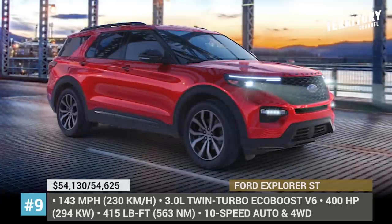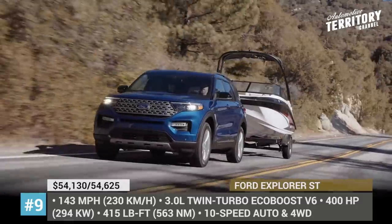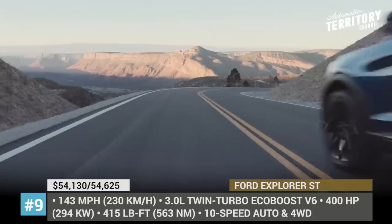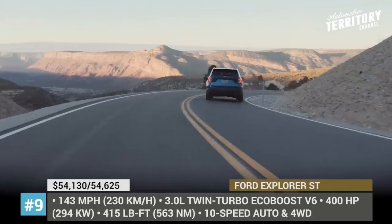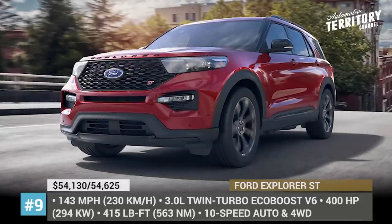Being one of the high-end Explorer trims, the ST comes with 6-seat passenger seating as standard, offering second-row captain chairs with heating and power assist. However, if a 7-seat configuration is more practical for you, there is a bench option for an additional 500 dollars.